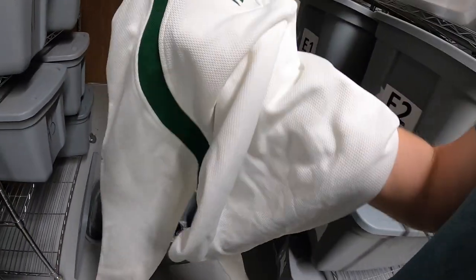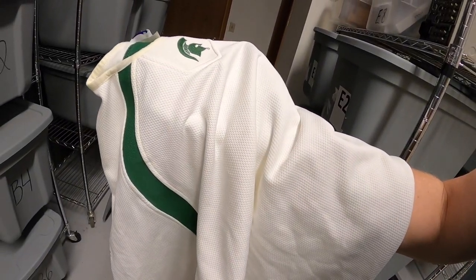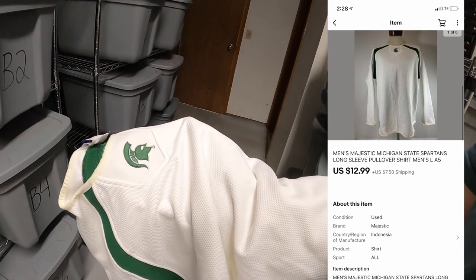Last thing we're pulling is down in A5 — it's a Michigan State Spartans pullover. I got this quite a long time ago at a garage sale, maybe nine months to a year ago. I only got a dollar into it and it sold for $12.99 plus shipping. That's going to a viewer named RJ — RJ, thank you for the support, I really appreciate it.